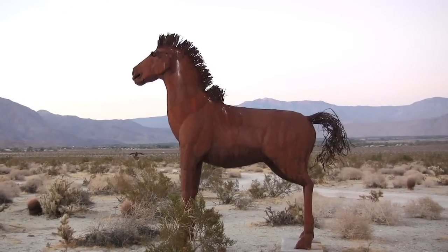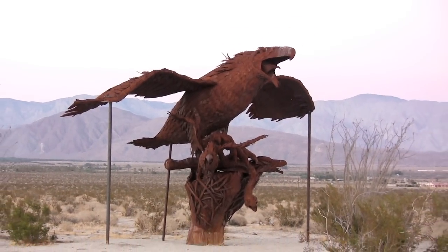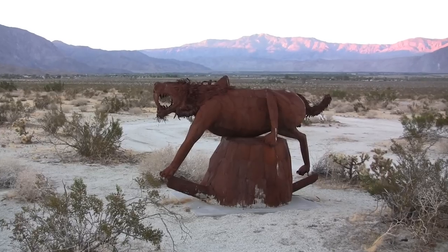Many of these larger-than-life sculptures resemble the prehistoric creatures that once roamed Borrego Valley, ranging from giant sloths and camels to woolly mammoths and saber-toothed tigers.